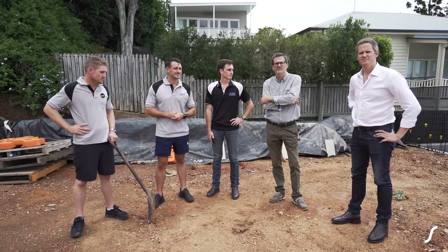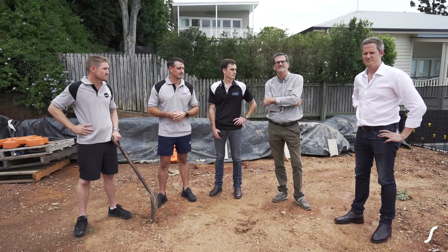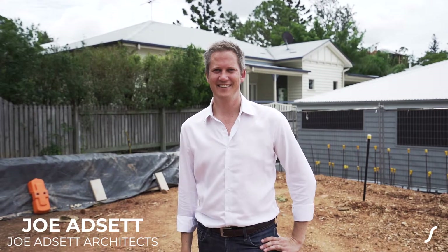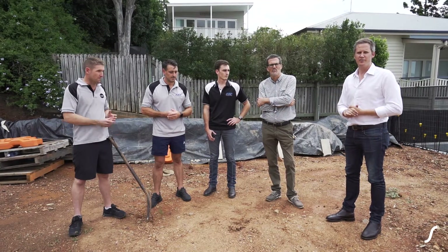My name is John Moynihan. I have a company called Equilateral and I'll be putting in all of the passive house elements to the plans and to the construction. Hi, I'm Joe Adsit. I'm the director of Joe Adsit Architects. We're responsible for the architecture and the interiors of this home.